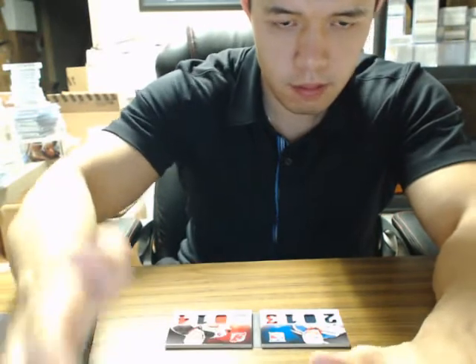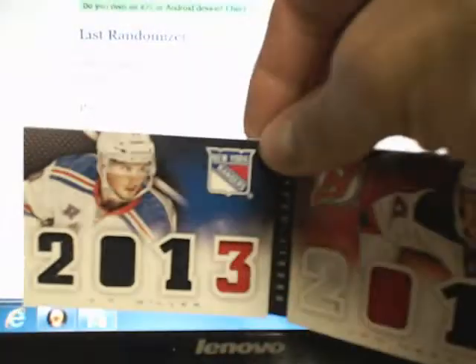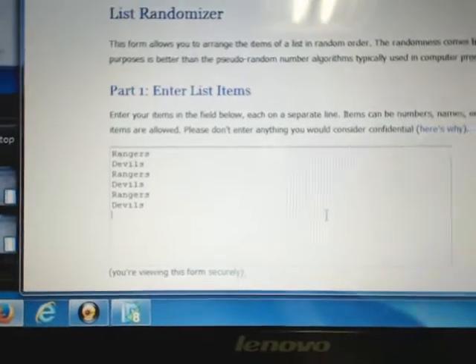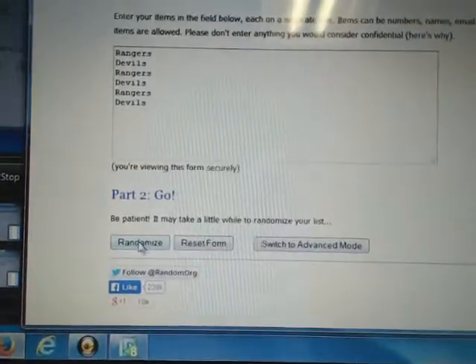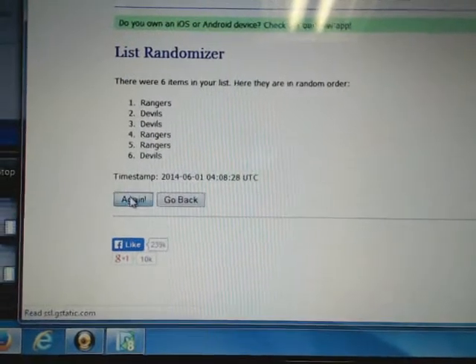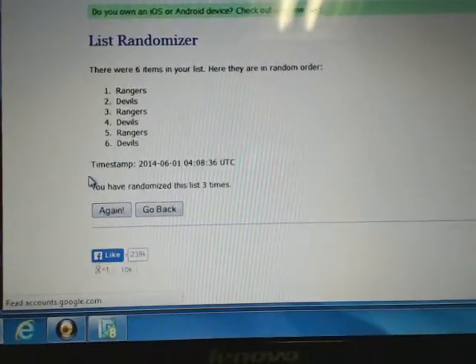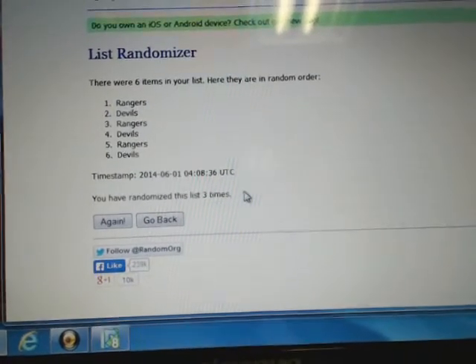One second guys, to our randomizer. We have a randomizer set up in order of the card — JT Miller first, John Merrill second. Each team is listed in the randomizer three times; we're going to randomize three times, and the team on top receives the card. Good luck to the two teams. And the winner is the New York Rangers — three times! Congratulations New York.